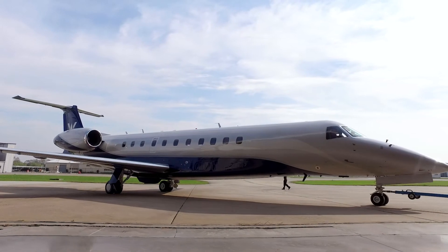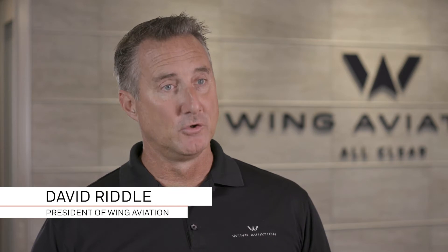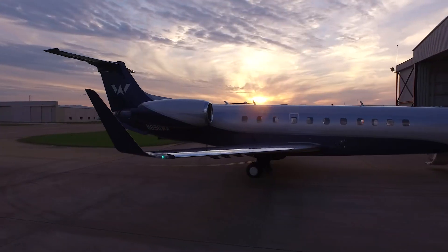The Lake 600 is a large cabin aircraft — it's a very luxurious aircraft. You can go from here to the east coast, west coast. We've taken it over to Europe also. This aircraft is owned directly by Wing Aviation, which makes it the queen of the fleet, so to speak.